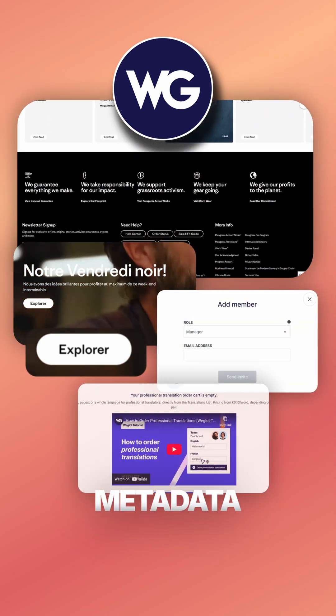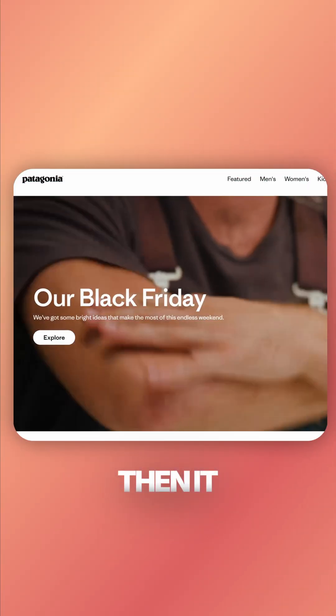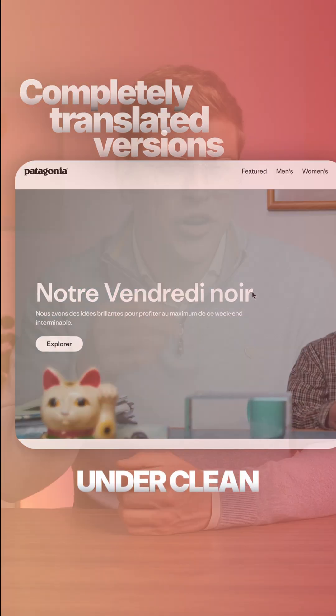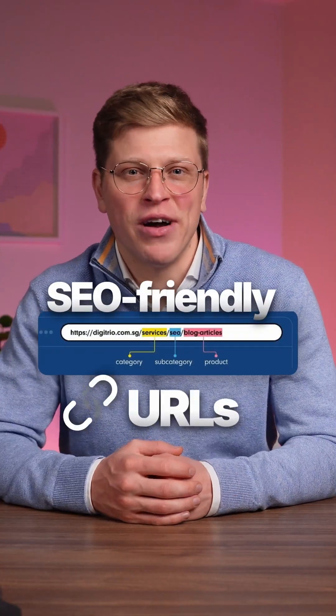Menus, buttons, forms, metadata — all of it. Then it instantly creates completely translated versions of your site under clean, SEO-friendly URLs.